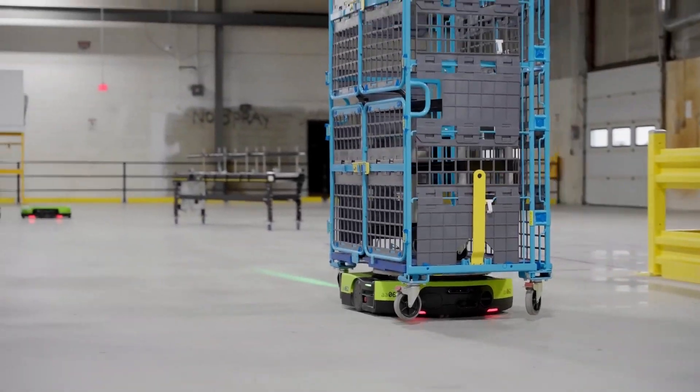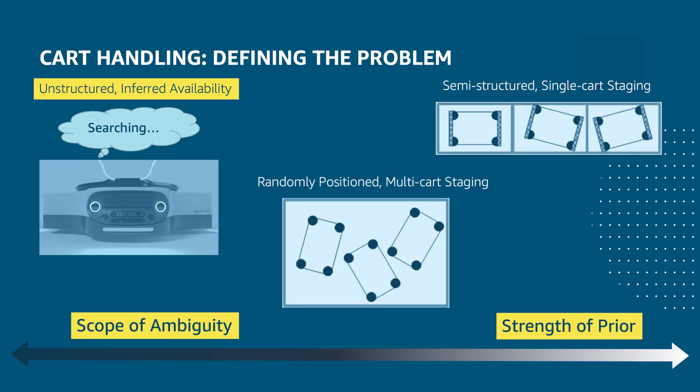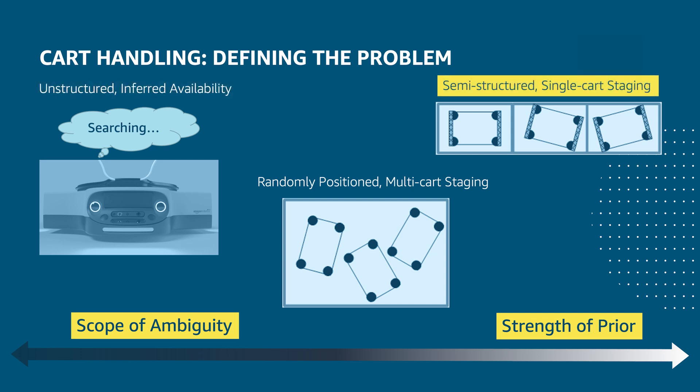Fortunately, a colleague of mine wrote up an explicit conceptual framework to think through these options. On one end, you've got unstructured, inferred availability — this is where the vehicle has to literally search the warehouse for an appropriate payload to move. On the other end, you've got semi-structured, single-cart staging. This framing means that go-carts generally have known locations, location updates are communicated via barcode scan, and the overall state of the warehouse is maintained via service layer and databases.